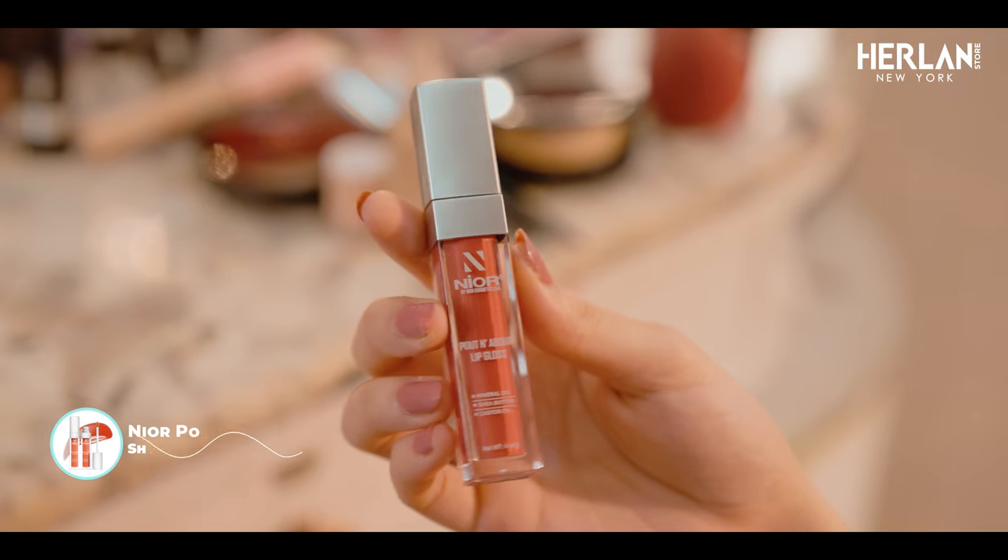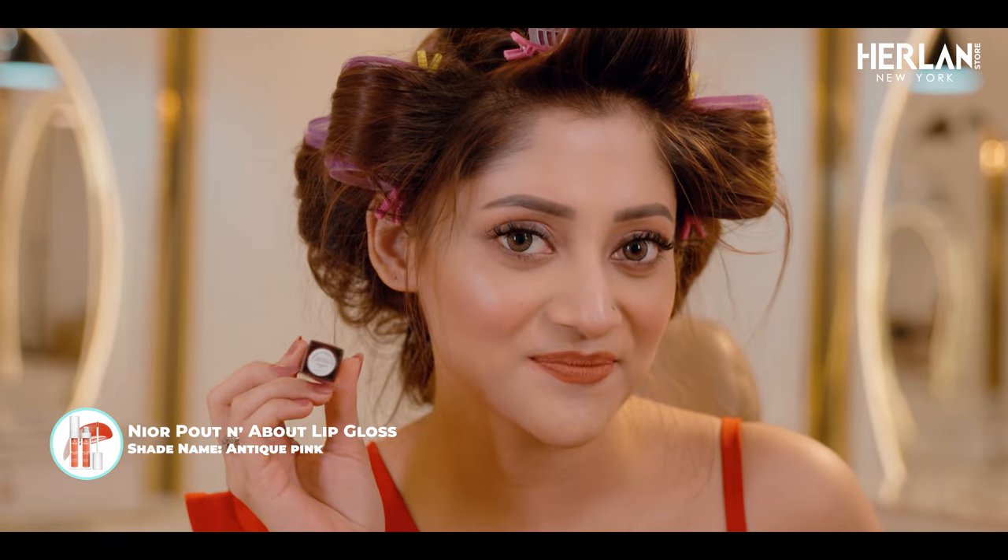This lipstick has a soft texture and is a little moisturized. Lastly, I am going to use my lip gloss. I am using New York Pout and About lip gloss — the shade is Antique Pink.